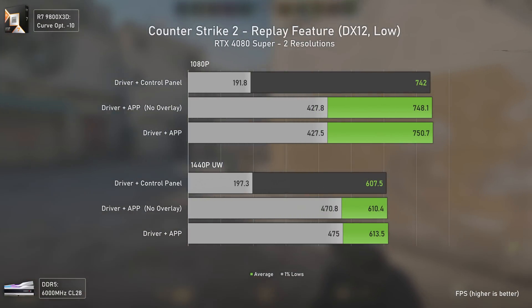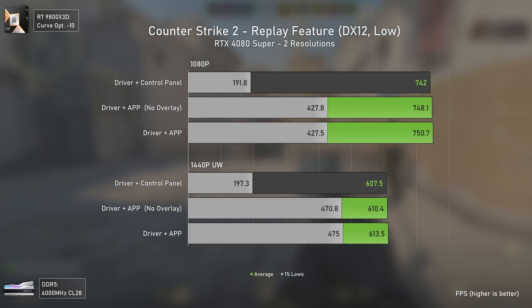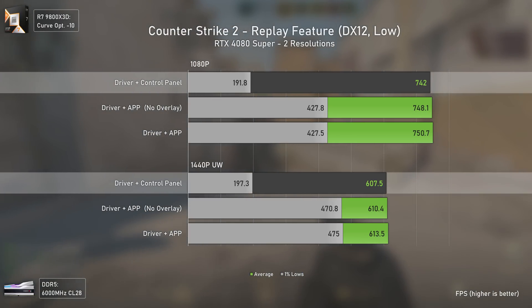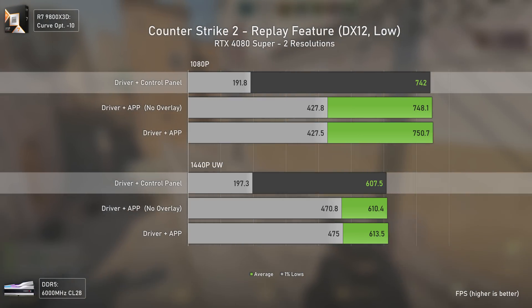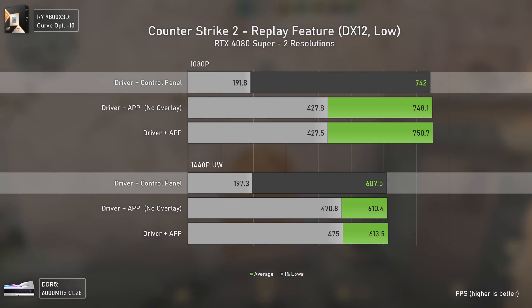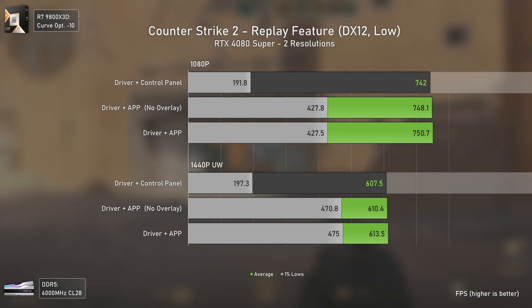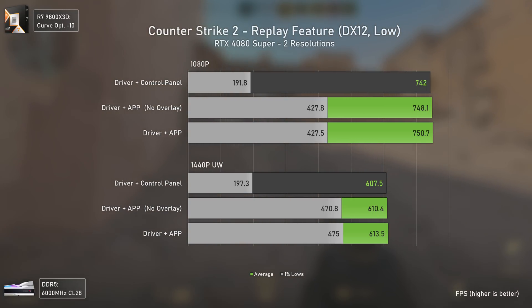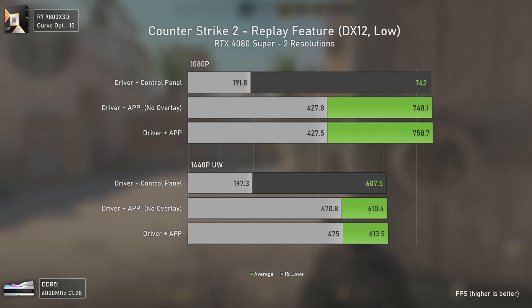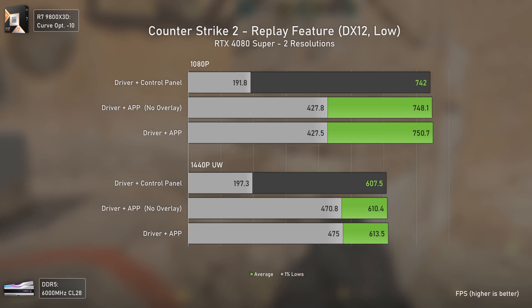The same issue we saw with The Witcher 3 also happens with Counter-Strike 2, where the control panel only delivers around the same average FPS — inside the margin of error more or less — but way lower 1% lows again, because of those little constant stutters. These also happen in Counter-Strike 2 and didn't happen when we had the app installed. I went back and retested it and the results were exactly the same. Really odd.